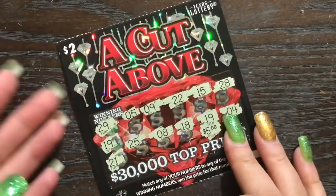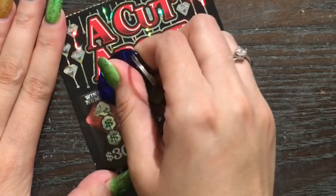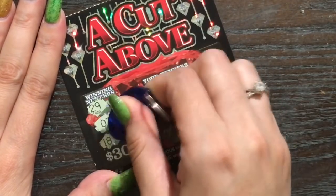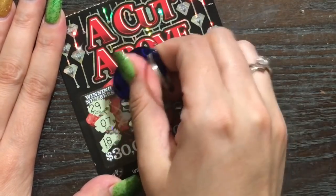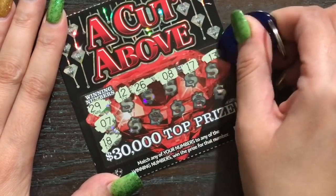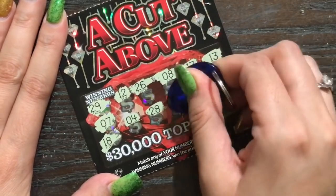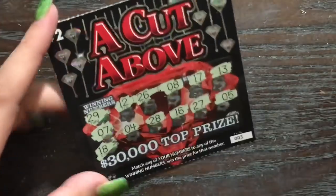We won $5 on ticket two, so at least we made a profit on the $2s. Let's see if ticket number three is gonna be a winner. The winning numbers on this one are 29, 7, and 18 — three lucky numbers for me. Lucky 29, lucky 7, and definitely lucky 18. Come through! There's lucky 13 but it's not one of our winning numbers. No back-to-back love today.